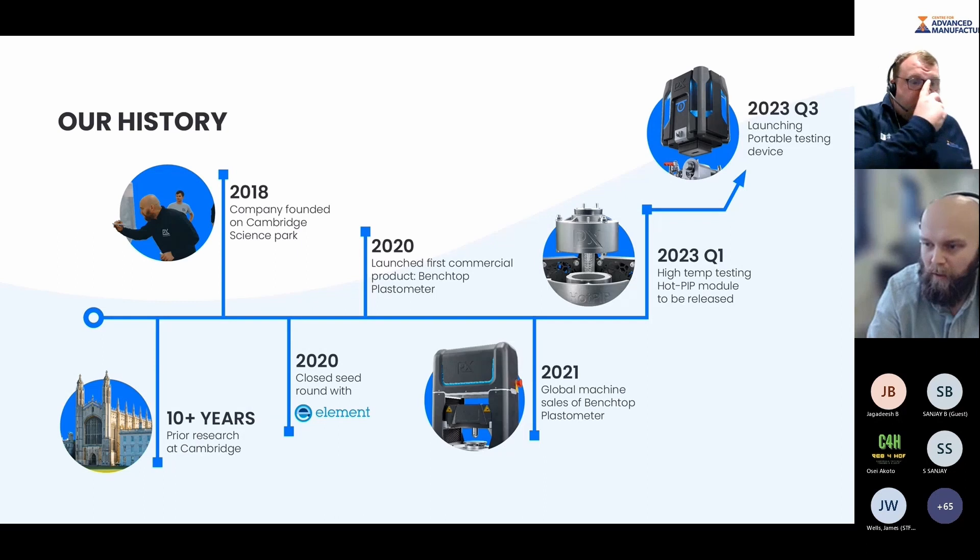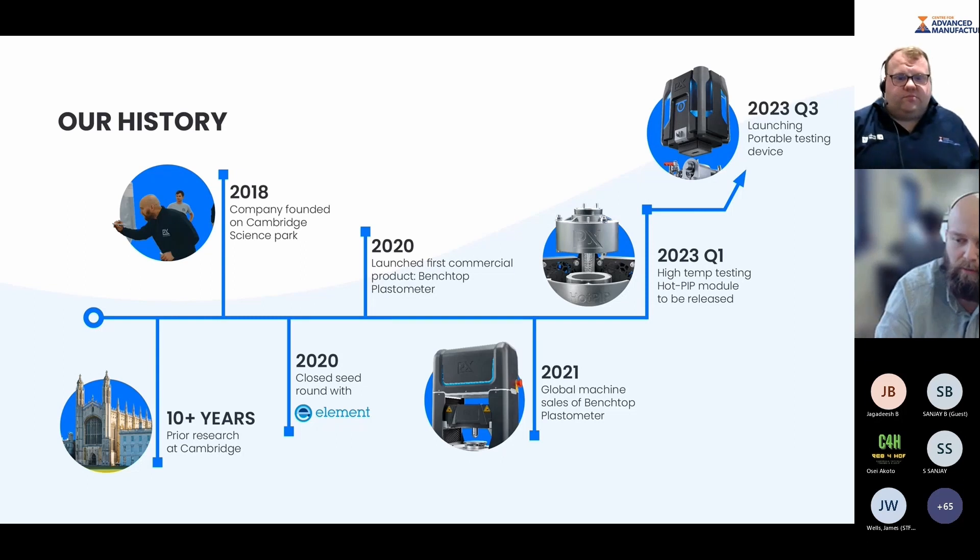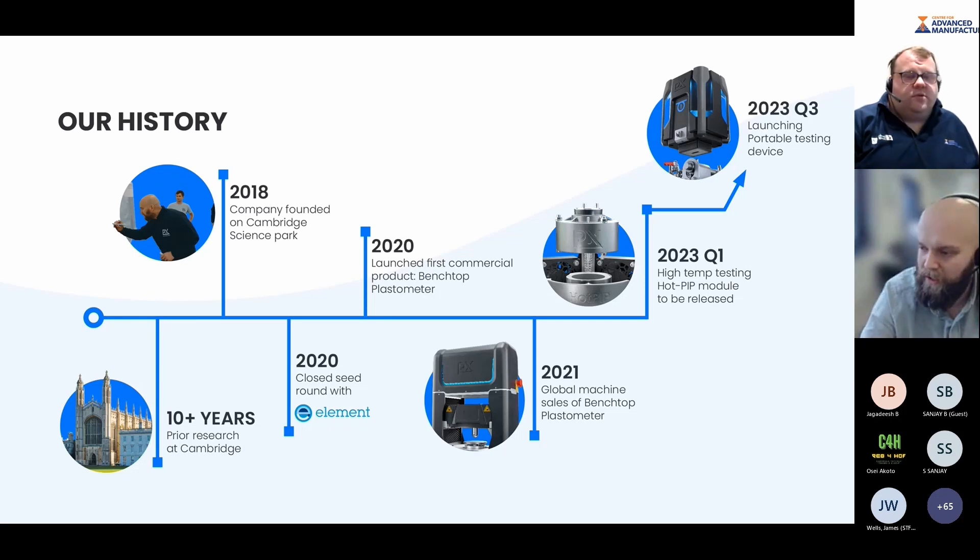Plastometrex was founded in 2018. We're based in Cambridge on the Science Park. Although we founded the company only four years ago, it was based on more than 10 years of research work carried out by myself and others at the University of Cambridge. In 2020, we closed a seed investment round with Element Materials Technology, a global testing, inspection and certification company. They did validation testing, gave the product their stamp of approval, and on the back of that invested in us, allowing us to launch our first commercial product — the Benchtop Plastometer.